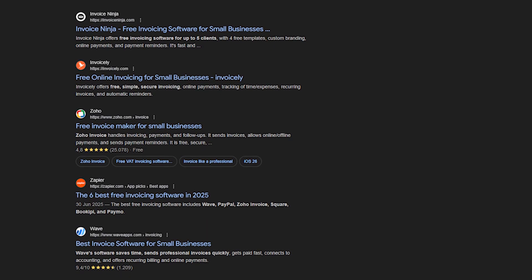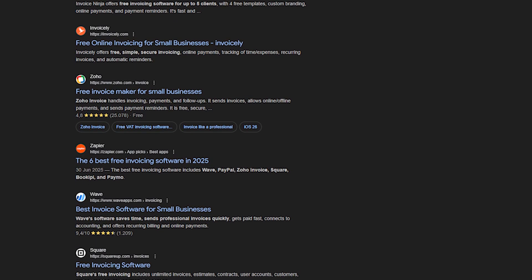And with so many invoicing tools out there, it's not always clear which ones are simple enough to save you time but still powerful enough to grow with you. So in this video, I'll go over the best options for simple billing, full bookkeeping, and real-time collaboration, and share some tips along the way on how to decide which one fits your needs.